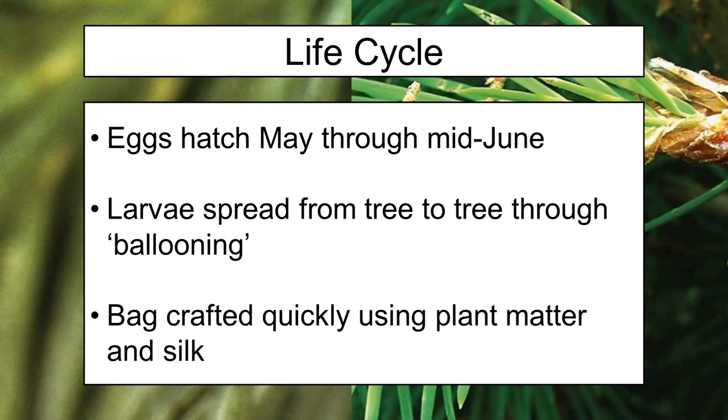I'll start with the egg portion. For bagworms, the eggs will hatch in May through mid-June. So the eggs are pretty freshly hatched right now and developing — which is also a hint that this is an ideal time to treat for them. The larvae, once hatched, will spread from tree to tree using a method called ballooning. The larva spins a long thread of silk and lets the wind catch it, and the larva are light enough to get carried along until they balloon into another tree not too far from where they started.